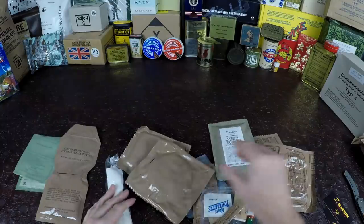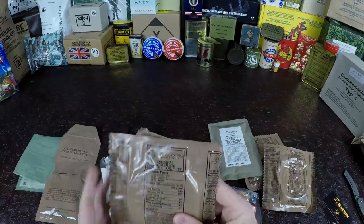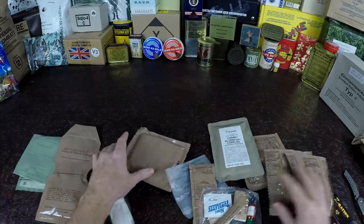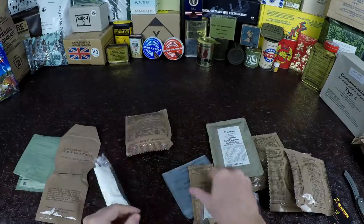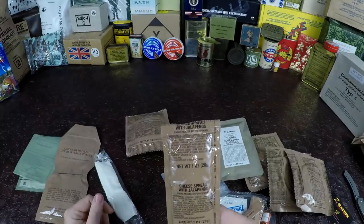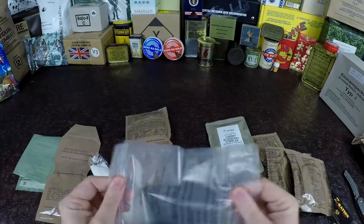We have a flameless ration heater, chocolate hazelnut cocoa beverage powder, Italian breadsticks, oatmeal chocolate chunk cookie — all with 2018 date codes on them — and our pizza slice with pepperoni.